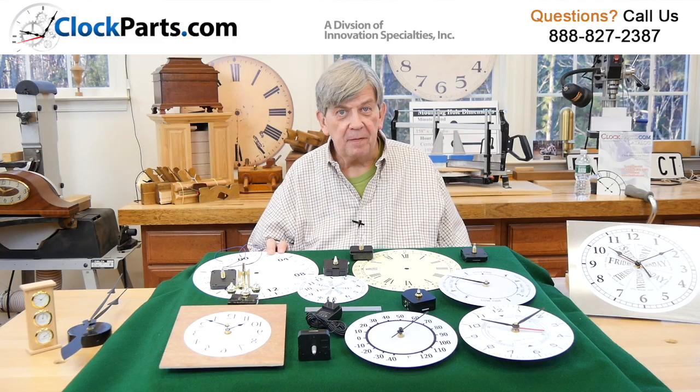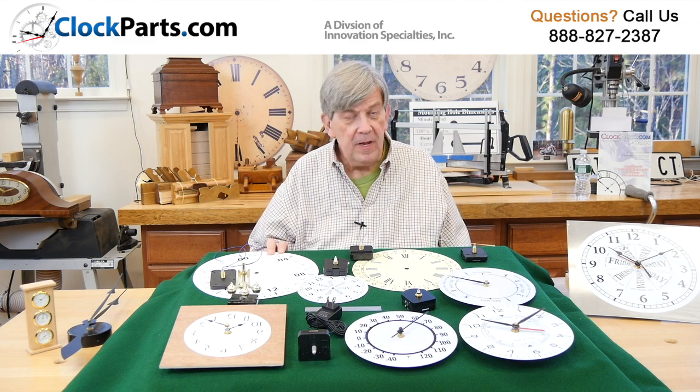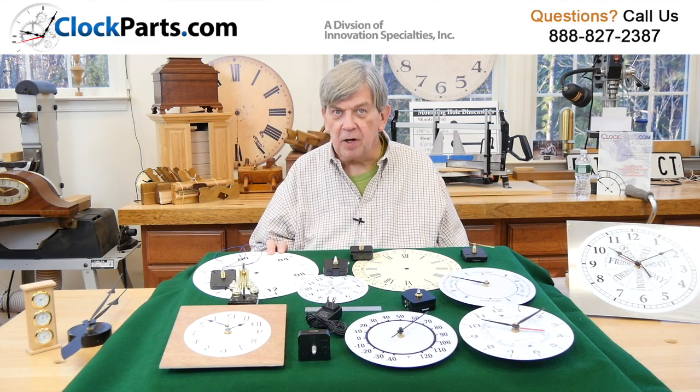This is Mike Brosman for ClockParts.com. If you have questions, please give us a call at 888-827-2387 or you can also email us. Just go to the contact us section of our website, shoot us an email, and if you like, send some pictures along of what you're having a problem with or what you're looking for. We'll be glad to help.